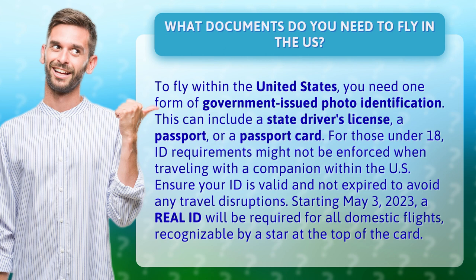For those under 18, ID requirements might not be enforced when traveling with a companion within the U.S. Ensure your ID is valid and not expired to avoid any travel disruptions.